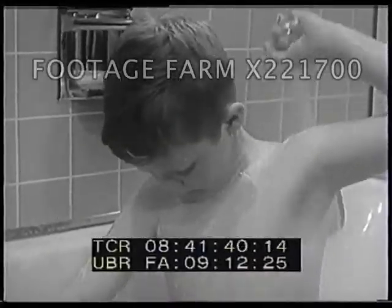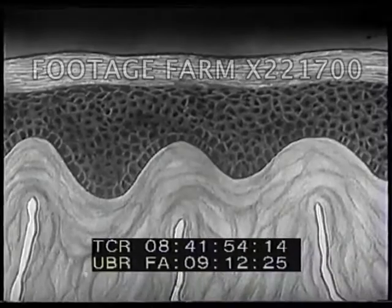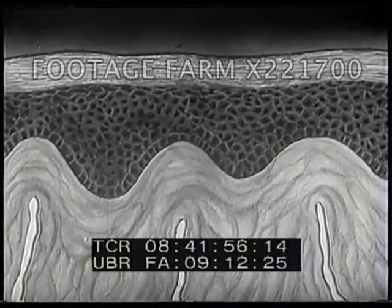Fortunately, our body has ways to defend itself against bacteria, which may cause disease. Our entire body is covered with skin. The skin is our body's first line of defense against harmful bacteria. This drawing shows a cut through the skin, greatly enlarged.